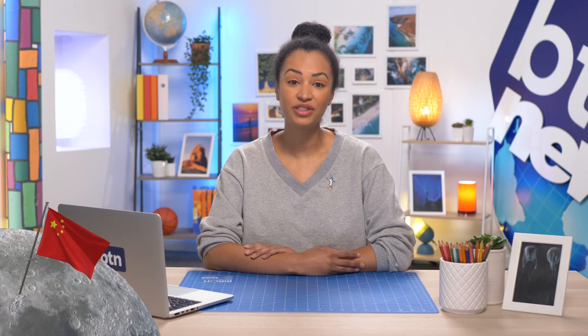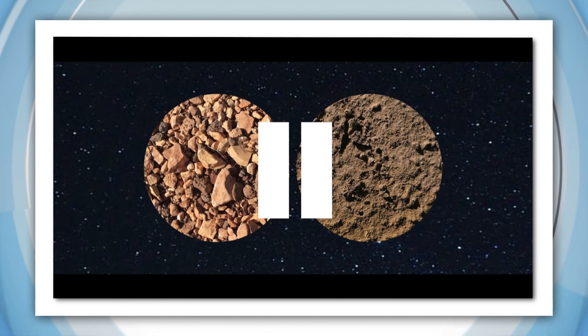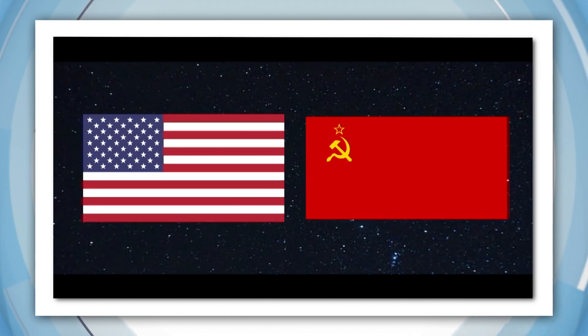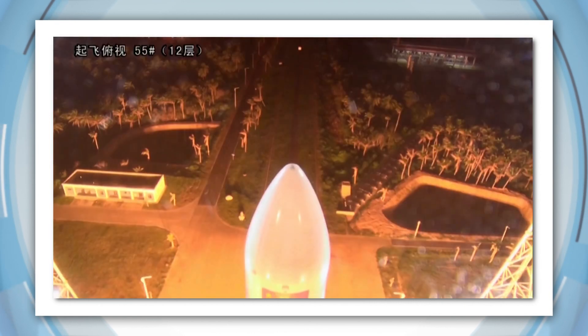China has successfully landed a probe on the moon. It's on a mission that no-one's attempted in more than 40 years — bringing moon rocks and dirt back to Earth. It's something that hasn't been done for 44 years, and only two other countries have managed to pull it off. China is on a mission to collect moon rocks and moon dirt!